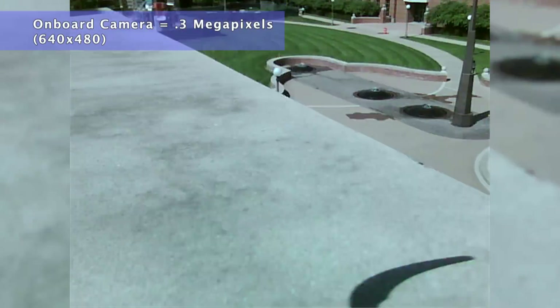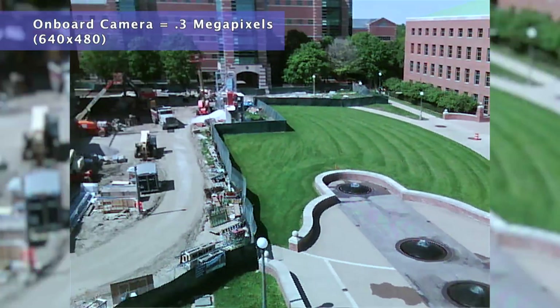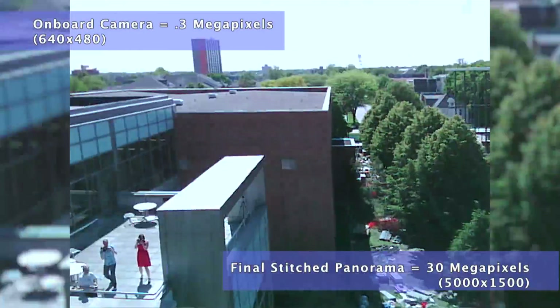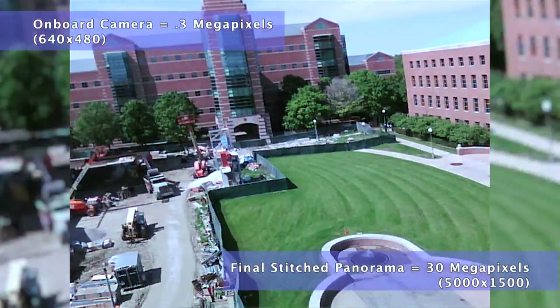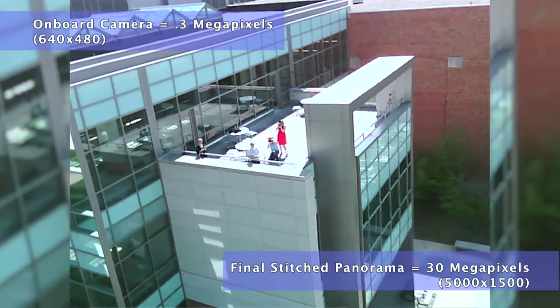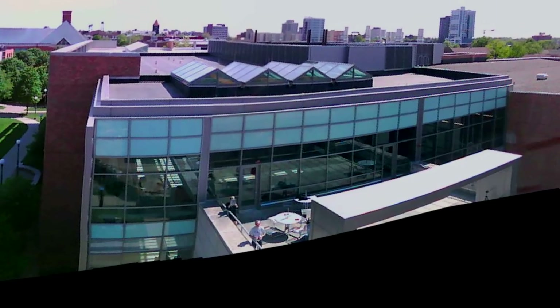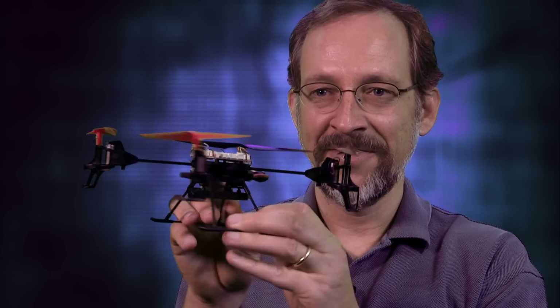Once the copter's landed and I take the little camera card out and stick it into the computer, I've got a video file that I can look at. With the final video, I extract all the still frames out of that segment. This one shoots 60 frames a second and I'm typically stitching between 100 and 250 photos together to make a panorama. The overall layout depends on the motion of the camera — if it's a nice calm day, you can get a nice rectangle out of that.